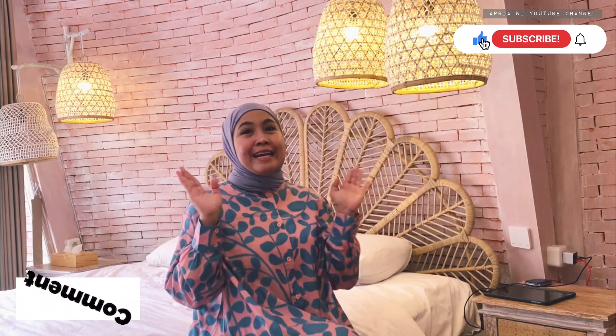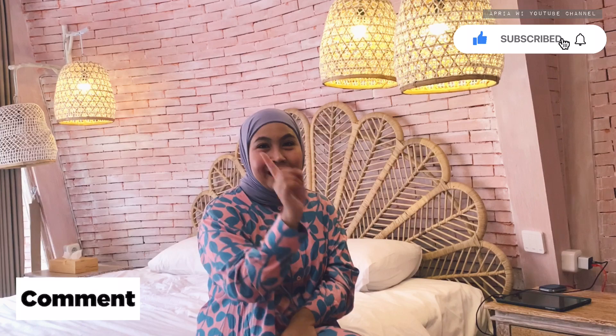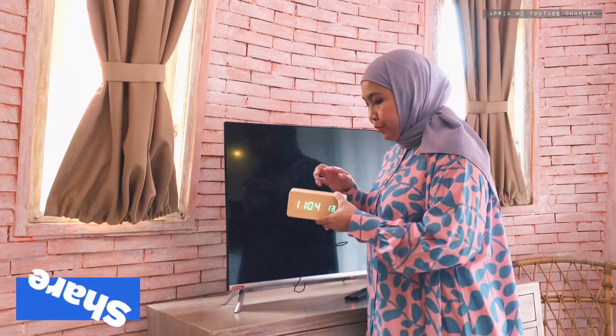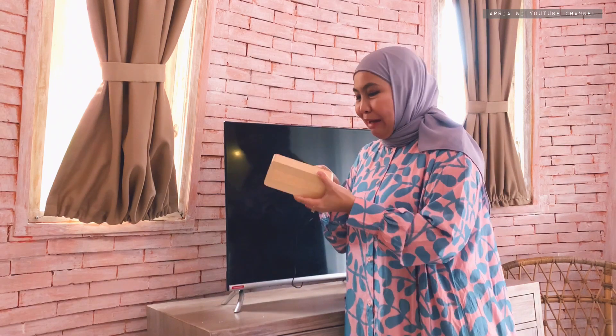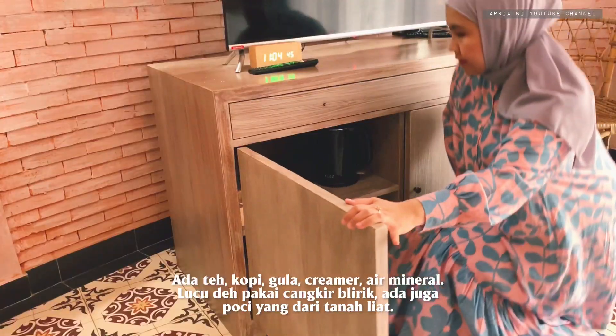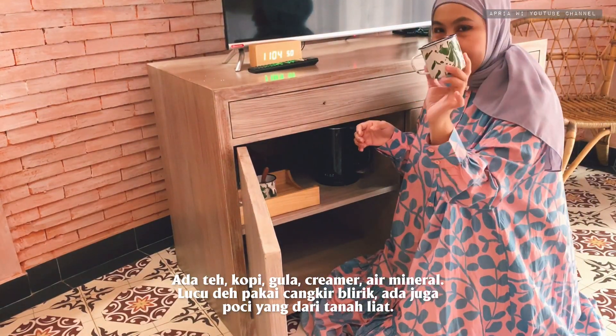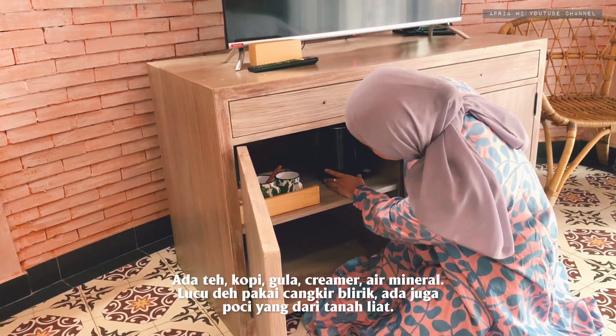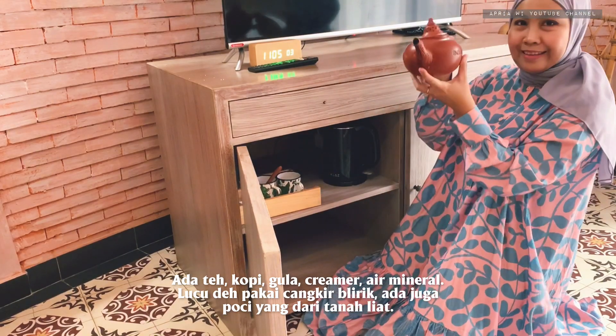Kasur ini bukan satu-satunya di ruangan ini, masih ada tempat tidur lainnya — pokoknya jangan di-skip, kalian tonton sampai habis. Bagi yang belum subscribe, kalian bisa klik tombol subscribe, like, komen, dan share sebanyak-banyaknya. Ini bagian area TV-nya. Ada jam lucu dari kayu — aku cek kabelnya, ini mati berarti nyambung, bukan di-cas sistemnya. TV-nya juga lumayan, tayangannya nggak yang bikin boring. Gelasnya kayak cangkir belirik, sudah ada dua — ada teh juga sama kopi, ada pemanas air, ada poci-pocian lucu deh.